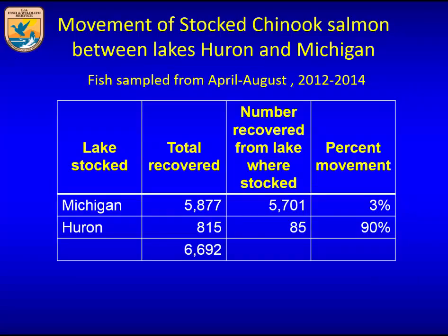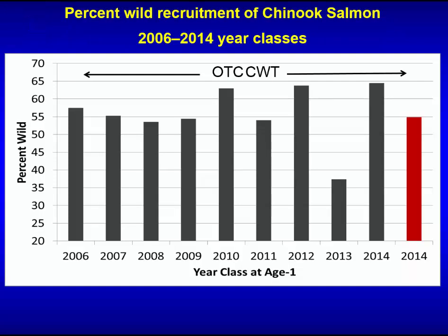Talking about the exchange of salmon between Lake Michigan and Huron: most of the fish stocked in Lake Michigan were recovered there, with only about three percent found in Lake Huron. The inverse is also true — most fish stocked in Lake Huron are actually recovered in Lake Michigan. This has been going on a long time and is corroborated by legacy information from Michigan DNR.